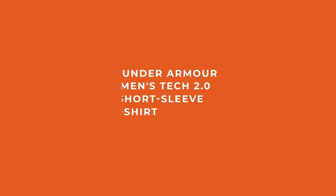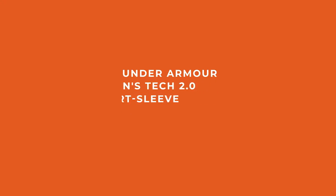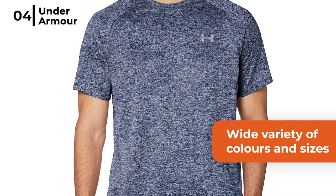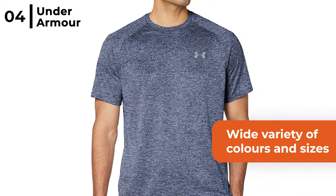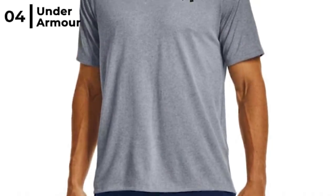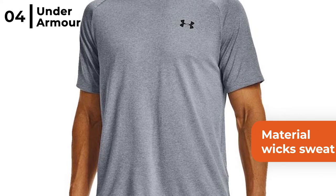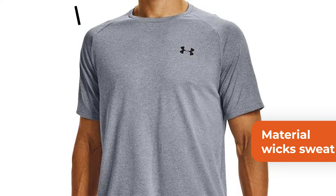The fourth multi-purpose worktop we recommend is the Under Armour Men's Tech 2.0 short sleeve t-shirt. This t-shirt comes in a wide variety of colours and sizes and is designed to be a streamlined fit whilst feeling soft, natural and ultra light. The Under Armour Tech 2.0 t-shirt is 100% polyester and the material wicks sweat and dries it really fast to keep you cool. Great for those hot days on site.